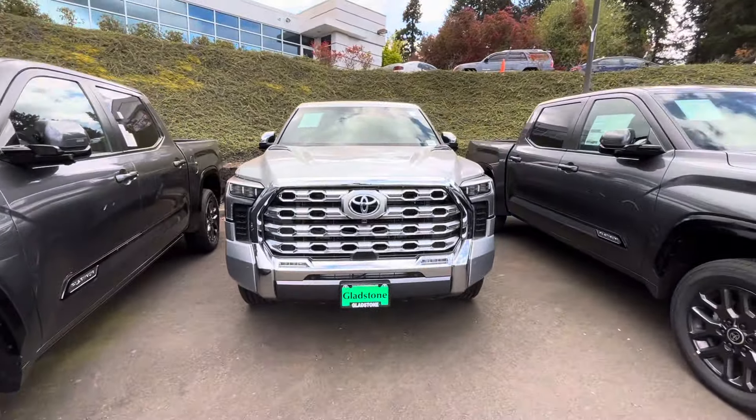It retailed for $72,400 and this is the 1794 Edition. That's a good discount there. Let's see if any of these trucks are open — usually there's one that's open.